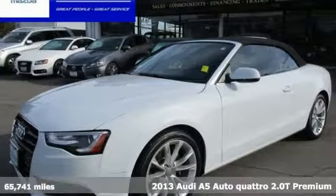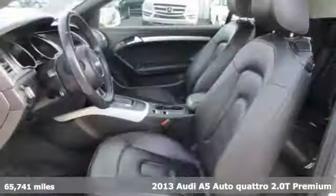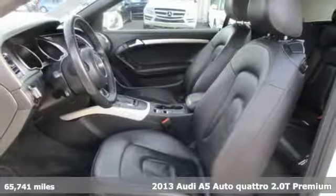Here's a 2013 Audi A5. Everything about this sporty car will get you revved up.